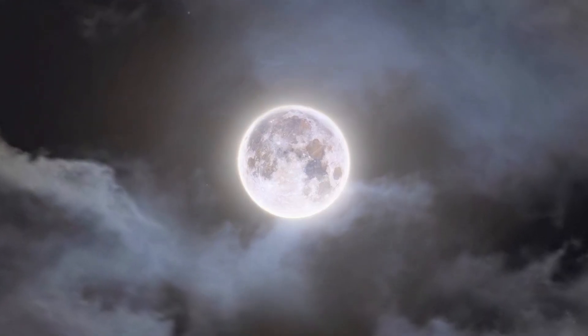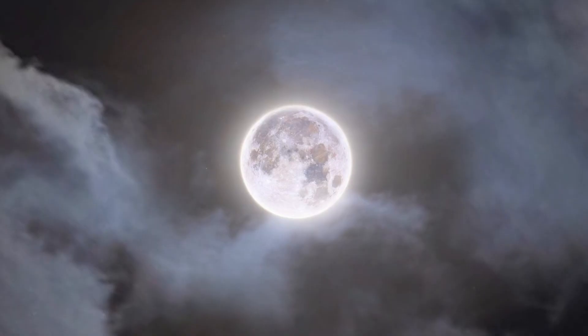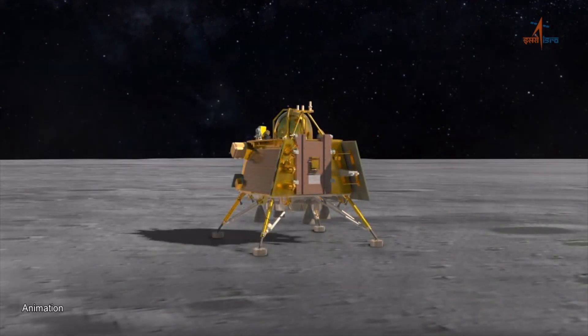It's all gone to plan today. Japanese space agency JAXA will simultaneously launch an X-ray space telescope and a lunar lander into space. It's a big week for the moon, after the Indian space agency ISRO made history by being the first to successfully land on the south pole of the moon, where the Russian space agency Roscosmos failed just a few days earlier. So what are these two missions about?